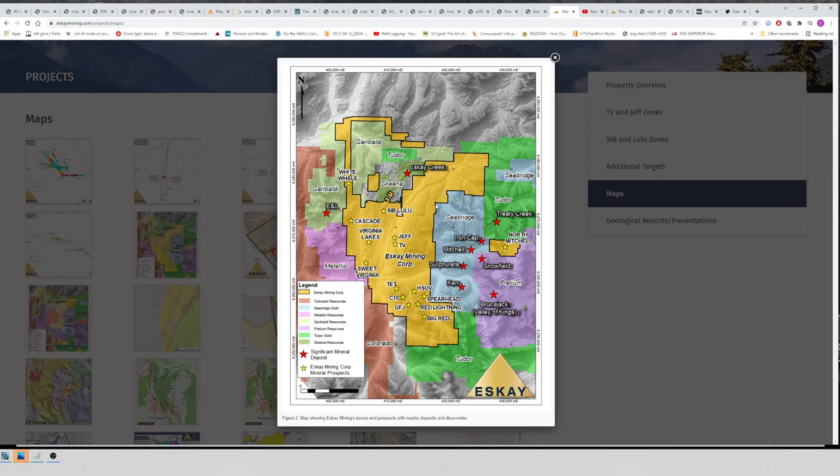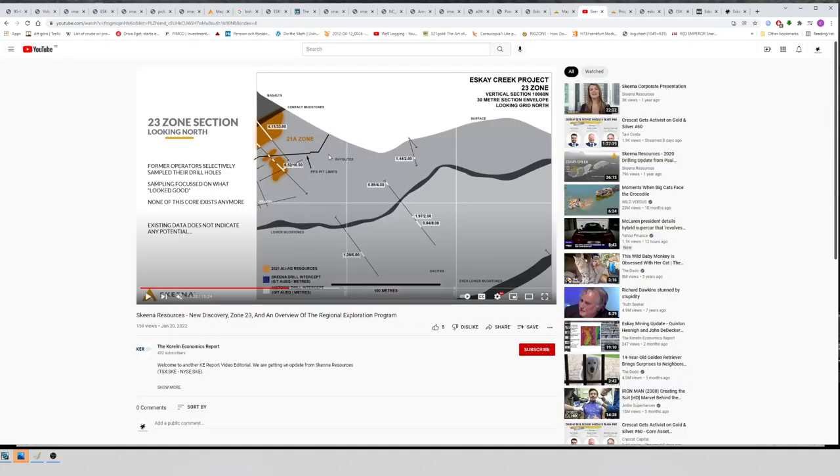Here's an older map where they outlined a bunch of targets — most of these are VMS targets, and that's only the ones we know of. Scarlet Ridge, which is outcropping, has been traced for 1.2 kilometers — as long as the SK Creek deposit. Here's a recent Skeena Resources update highlighting an interesting fact: the contact mudstone is where the SK Creek deposit is located, with these younger rocks above and older rocks below, and an even lower mudstone which now hosts confirmed mineralization.